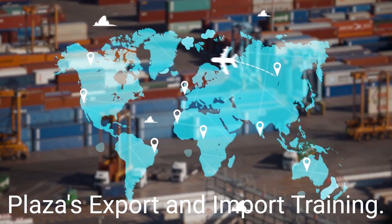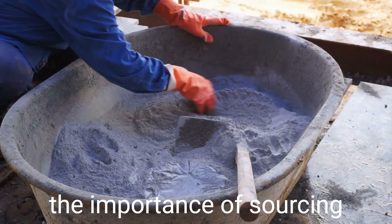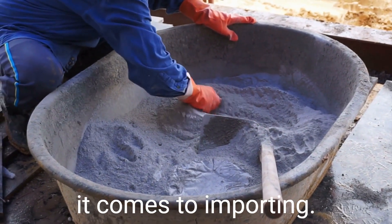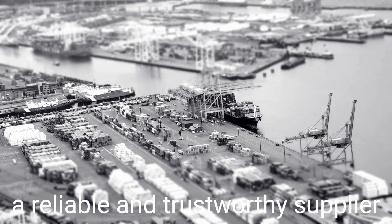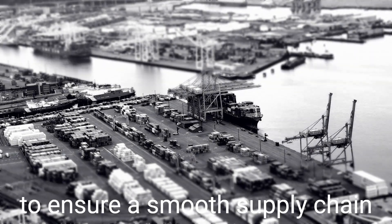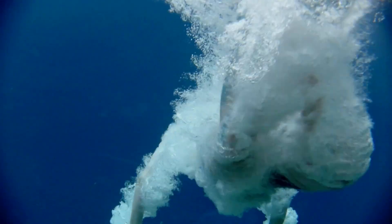Hello and welcome to Global Trade Plaza's Export and Import Training. In this video, we will discuss the importance of sourcing and supplier selection when it comes to importing. As an importer, it is crucial to have a reliable and trustworthy supplier to ensure a smooth supply chain and timely delivery of goods. Let's dive into the details of sourcing and supplier selection.